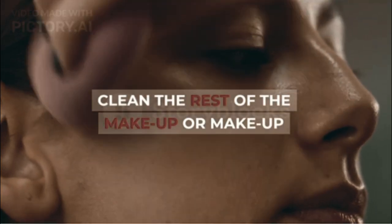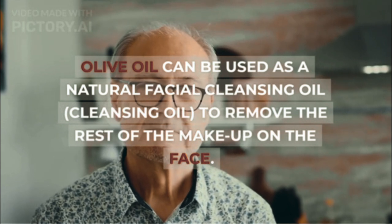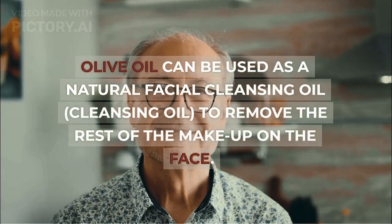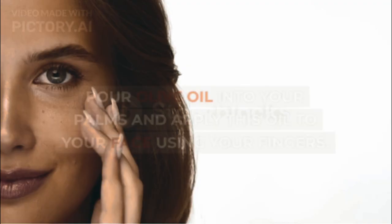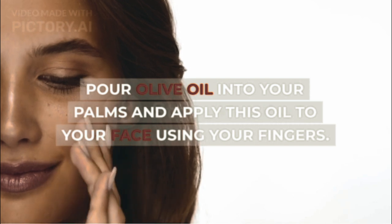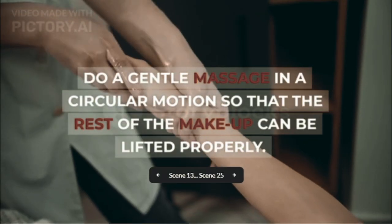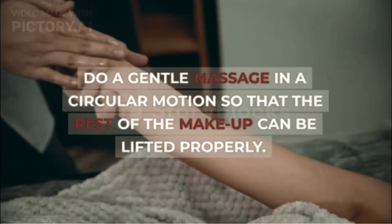Clean the rest of the makeup. Olive oil can be used as a natural facial cleansing oil to remove the rest of the makeup on the face. Pour olive oil into your palms and apply this oil to your face using your fingers. Do a gentle massage in a circular motion so that the rest of the makeup can be lifted properly.